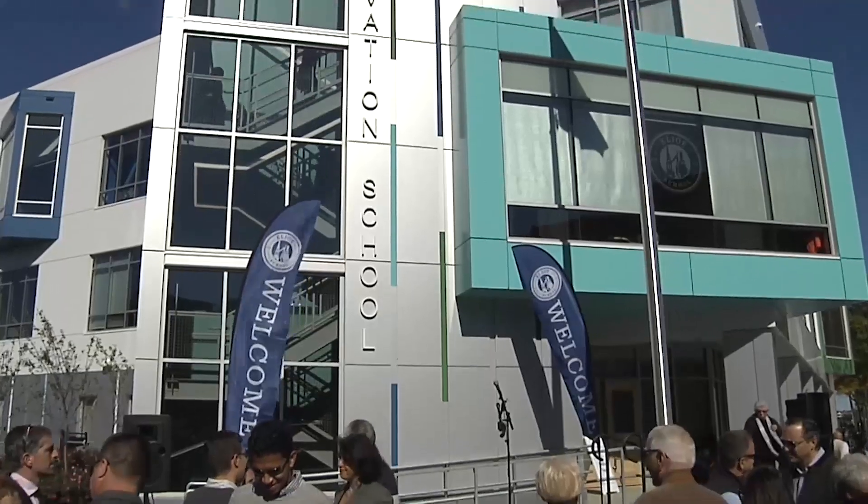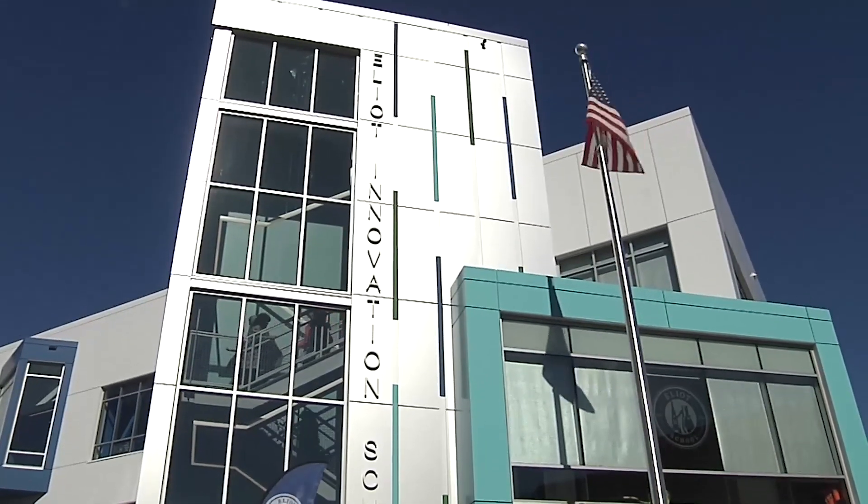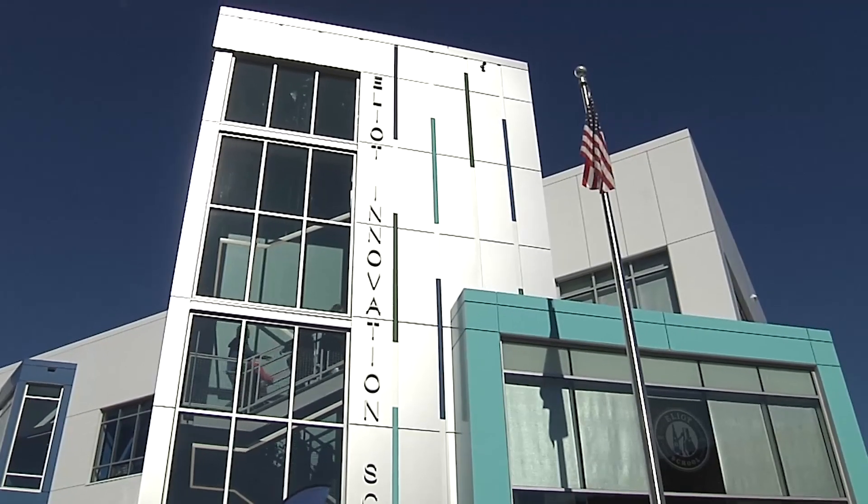The school has 18 classrooms with plenty of light, along with learning space for media, arts, technology and robotics. When you walk in and see what's in those classrooms, this is what every single Boston Public School student needs to see when they walk in their building.